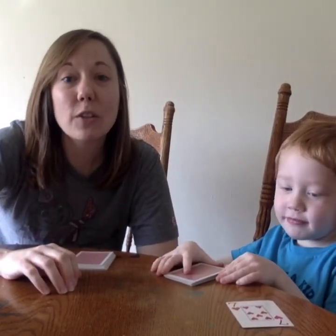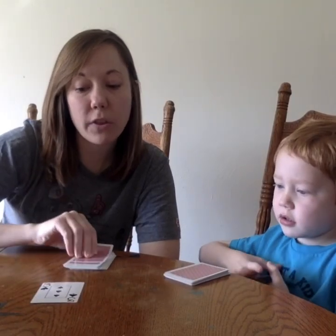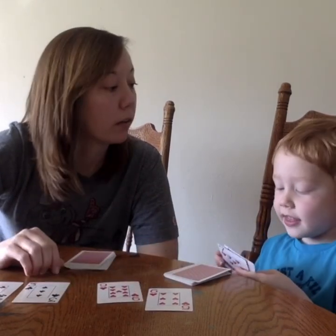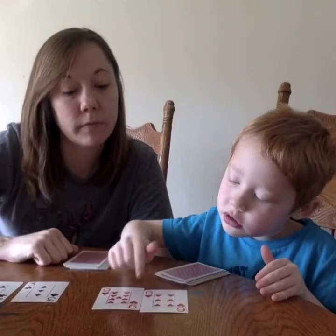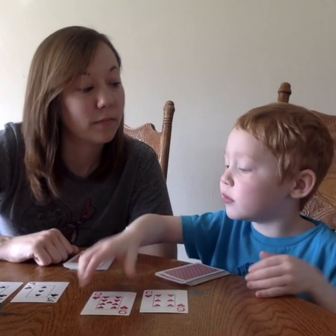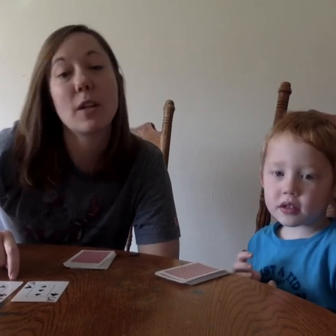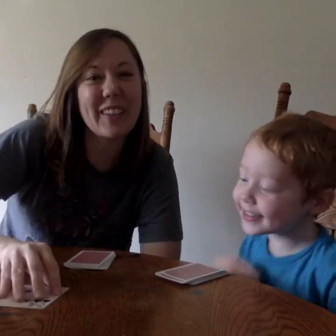I'm also going to show you how to do addition Top It. This time I'm going to flip over two cards and I got three plus four, and I got six plus nine. So you add yours together while I add mine together. You got six plus nine equals fifteen and I got three plus four equals seven. So which one has a greater sum? Yours. So you get those cards.